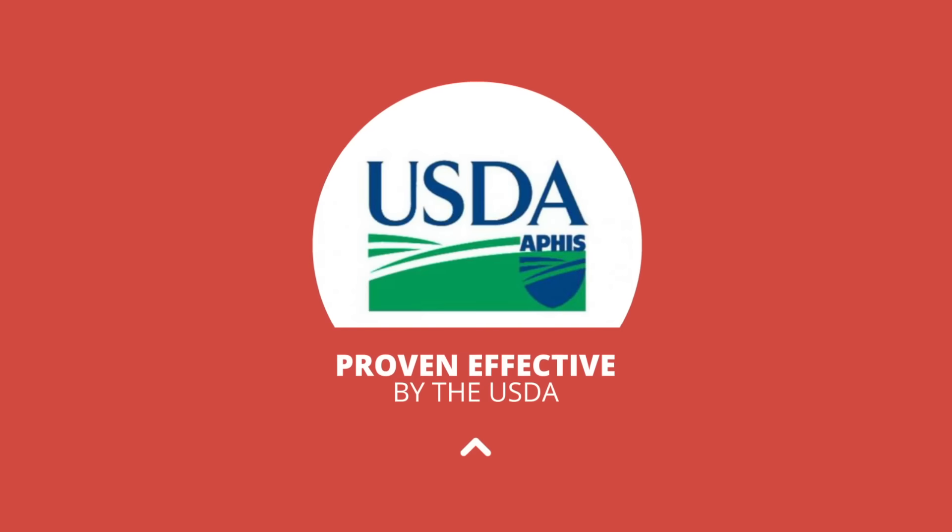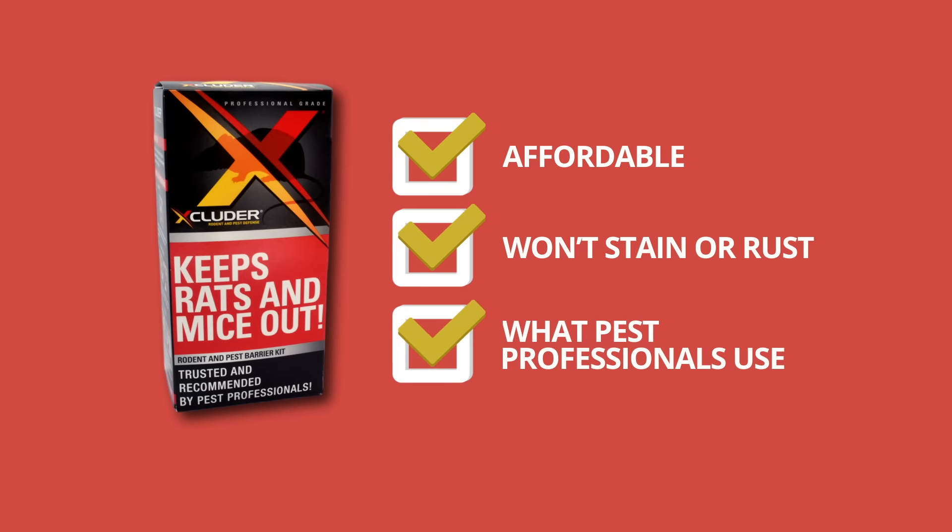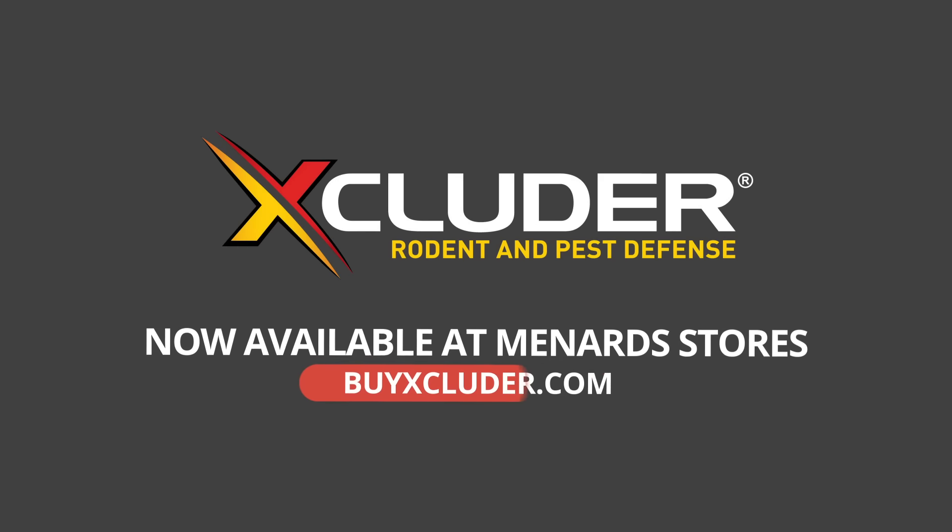Excluder has been tested and proven effective by the USDA. It's affordable, won't stain or rust, and is the brand used by pest control professionals worldwide. Get Excluder today, now available at Menard stores.